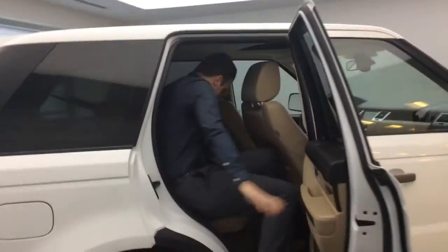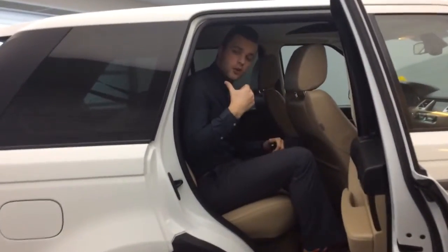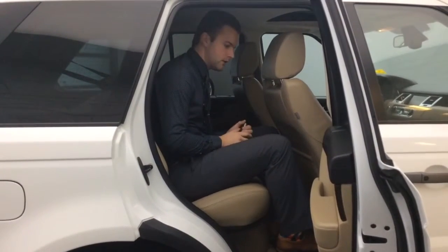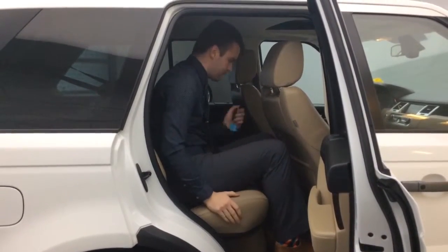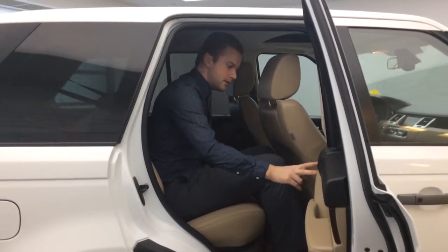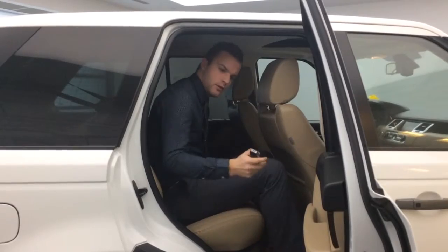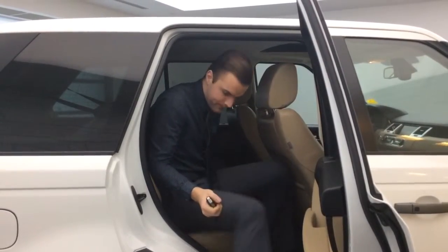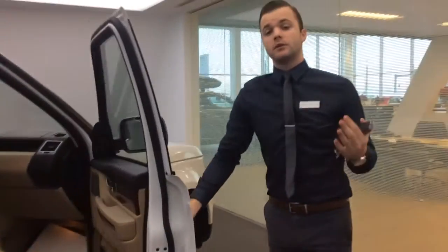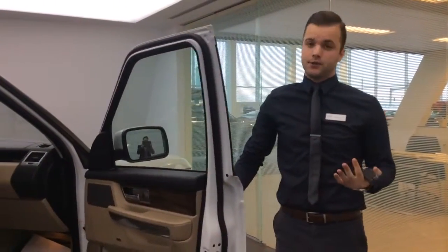I'm going to hop in quickly. Similar to the cargo mat in the back, you do have all-weather mats in both the front and back of the vehicle. Perforated seats for the seat heating in the back as well. There's a nice brown beige look with beautiful inlays. Now I'm going to open the passenger door and meet you on the other side to show you some interior features.